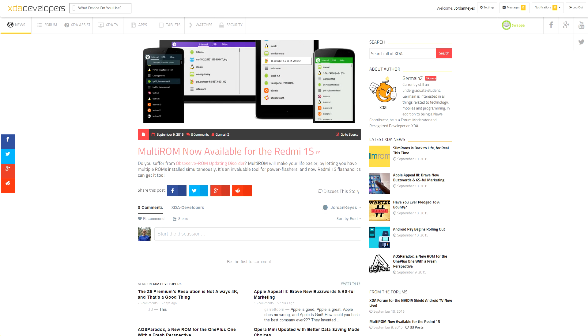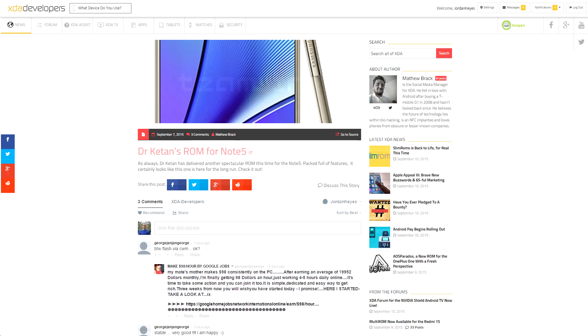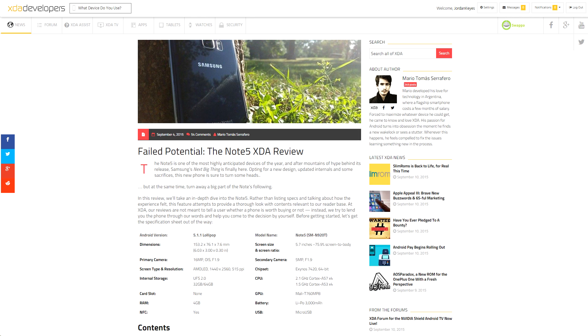XDA senior member TheStrix has put out his multi-ROM for the Xiaomi Redmi 1S. Team Win has released an official build of TWRP for the Galaxy Note 5. Dr. Keitan released his ROM for the Note 5 as well, which seems to be a very popular one. And Mario put out his full review on the Note 5, so if you want to take an in-depth look at that, head on over to his article.